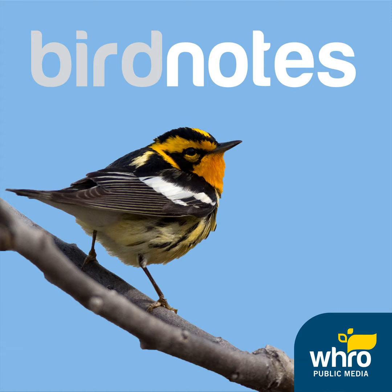Even in the bustling city, there are birds to be seen. For starters, the noisy red-whiskered bulbuls with their pointed topknots are everywhere, along with their cousin, the light-vented bulbul.